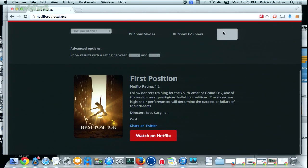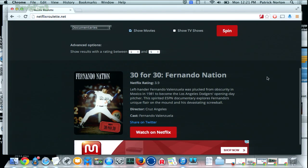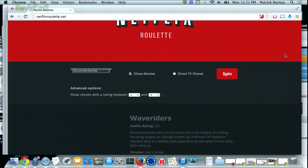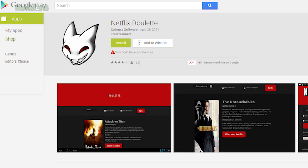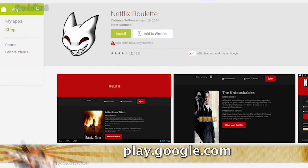Let's turn off TV shows and spin again. This is where it gets you — Fernando Nation, 30 for 30. These are the ESPN ones; those are so good. There's also a Netflix Roulette Android app that gives the same experience. And developers can tap into the Netflix Roulette API to access its library database. Check it out at NetflixRoulette.net.